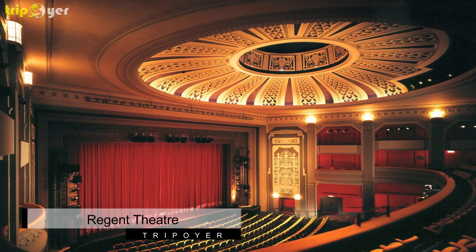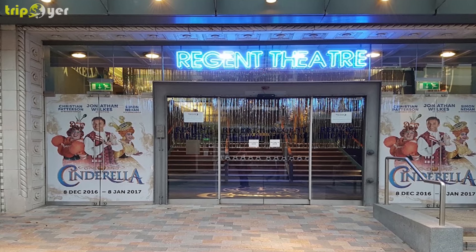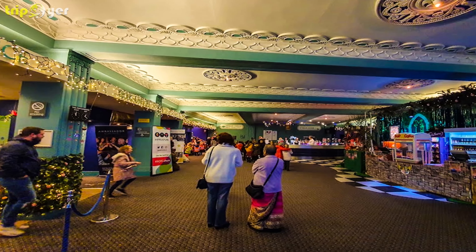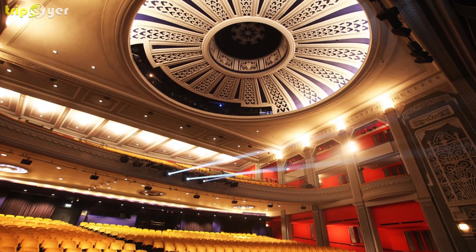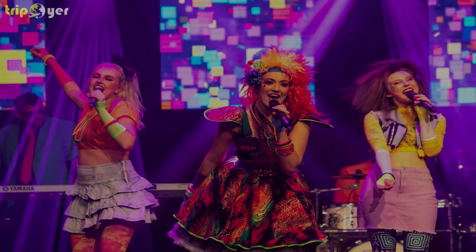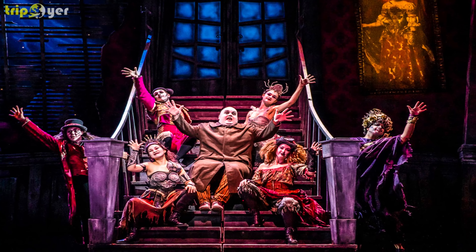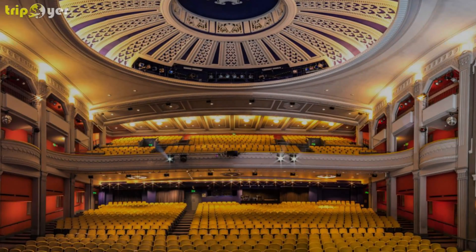Number 8: Regent Theatre. The Regent Theatre is one of the United Kingdom's foremost entertainment venues and a perfect spot for an evening activity during your Stoke-on-Trent visit. Originally opened as a cinema in the late 1920s, the Regent Theatre also hosts stage performances and concerts. The theatre itself is designed in a tasteful Art Deco style and boasts an impressive list of past performances, from Stevie Wonder to the Beatles. Whether you're looking to attend a concert, the National Ballet, a play, or the Grand Opera, a night at the Regent Theatre is sure to be a highlight of your trip to Stoke-on-Trent.